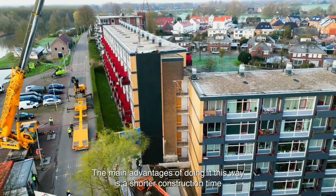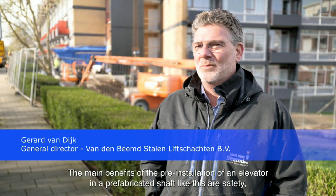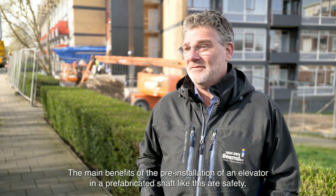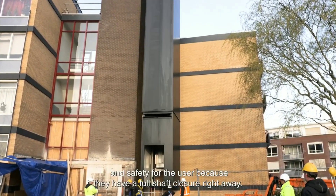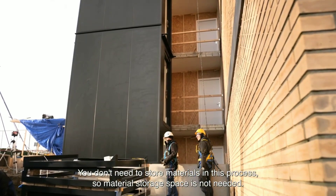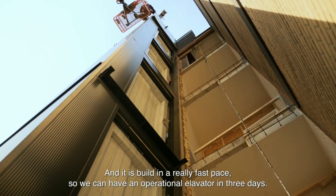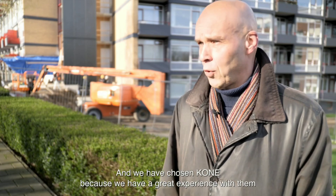KONE Elevators are designed with safety in mind, and they feature a number of safety features, such as over-speed governors, which prevent the elevator from going too fast; safety brakes, which stop the elevator in case of an emergency; and door safety sensors, which prevent the elevator doors from closing if there is something in the way. KONE Elevators are also known for their reliability, and they are designed to operate smoothly and efficiently for many years.